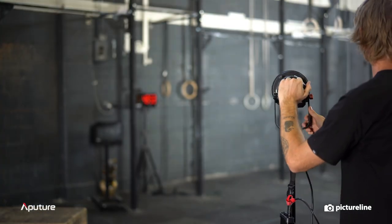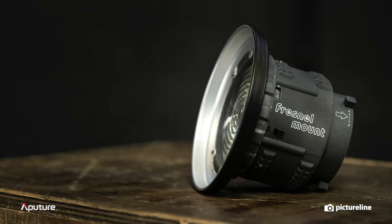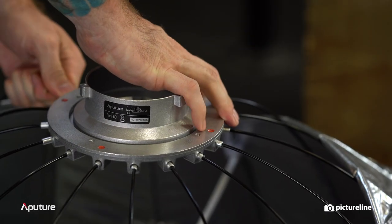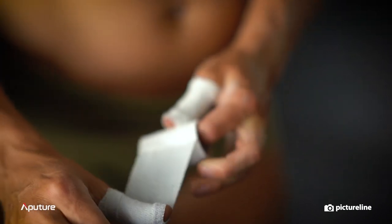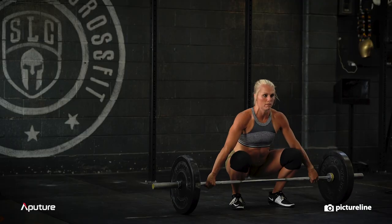In addition to a wide variety of Aputure-branded modifiers, such as the Space Light, Fresnel Mount, and Light Dome, each light is manufactured with a standard S-mount, opening the door to a wide range of modifiers for precise control and customization. That means you'll have enough light and modifiers to create high-contrast, stylistic photo and video shoots wherever you are.